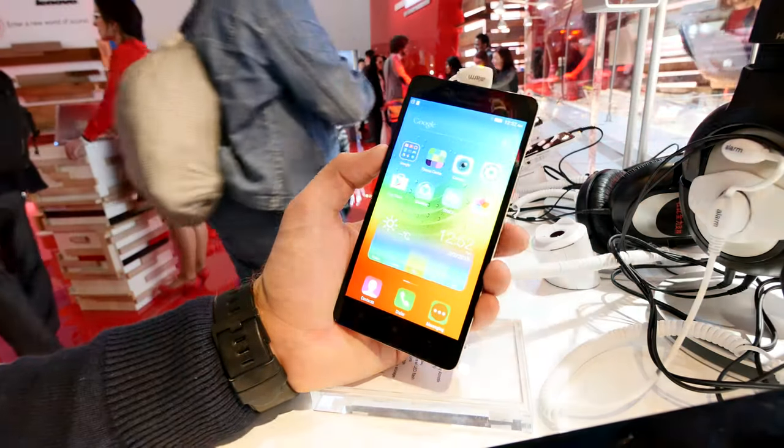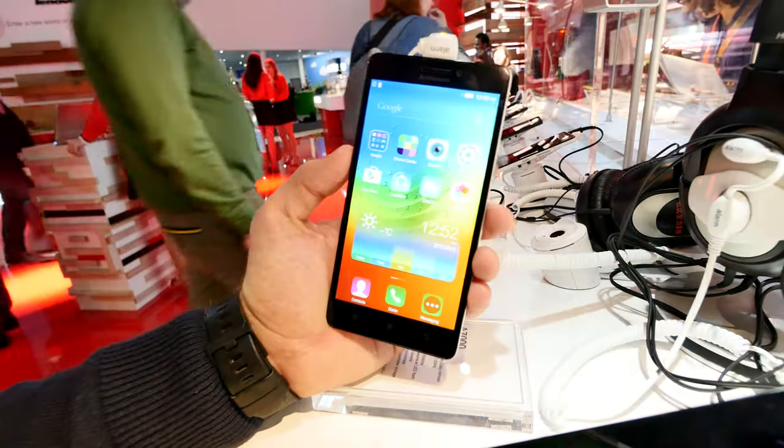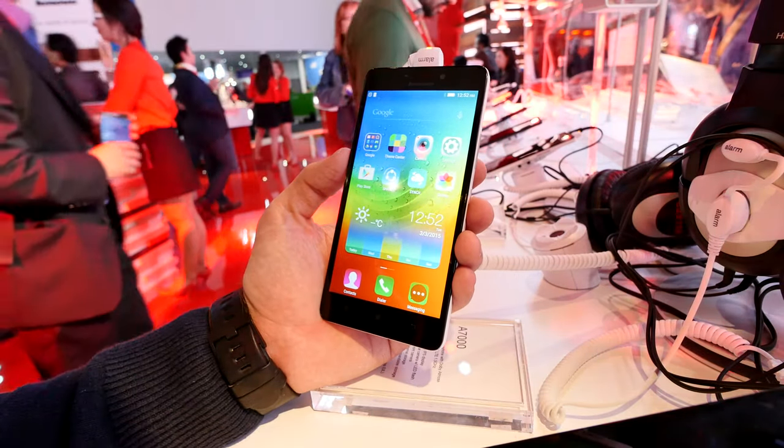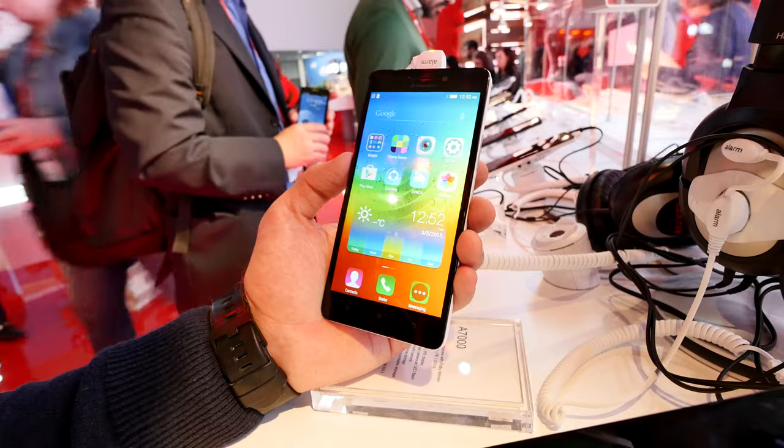Let's finish up here with the Lenovo A7000 before the party starts in the background. Thank you for tuning in, don't forget to subscribe. More on this coming up on my YouTube channel once it releases, so thank you for watching and see you soon.